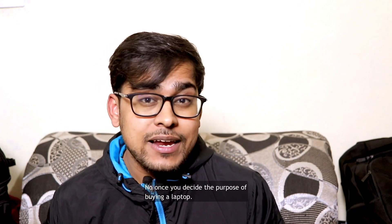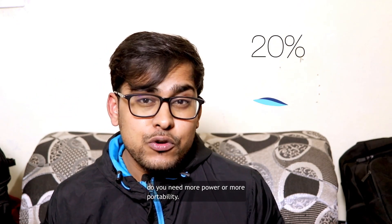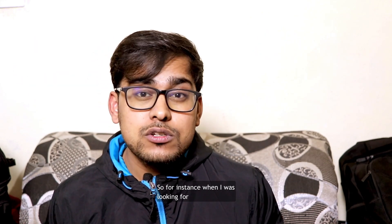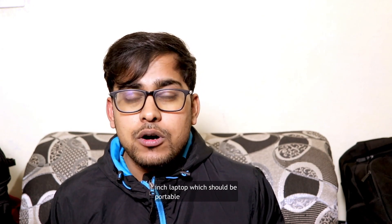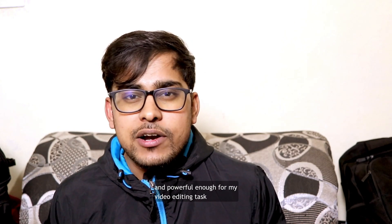Once you decide the purpose of buying a laptop, count on your budget and ask yourself: do you need more power or more portability? For instance, when I was looking for a laptop, I was looking for a 14-15 inch laptop which should be portable and powerful enough for my video editing task.